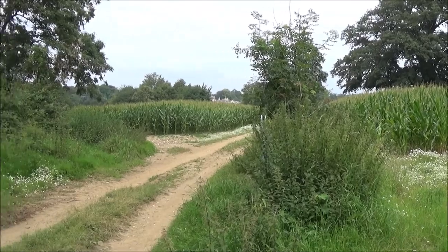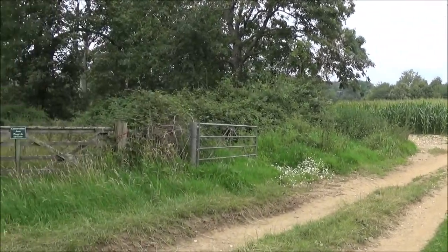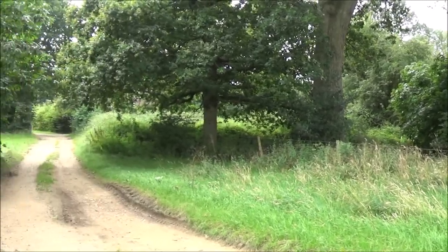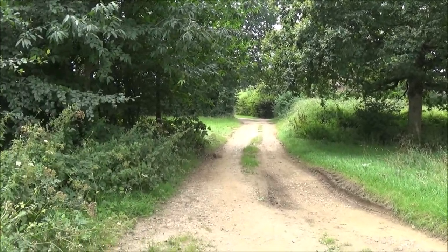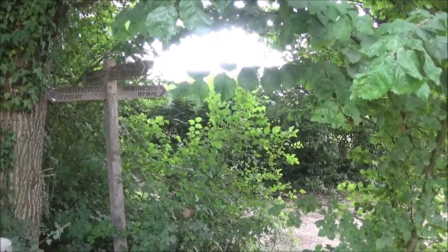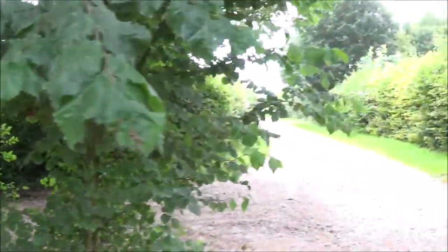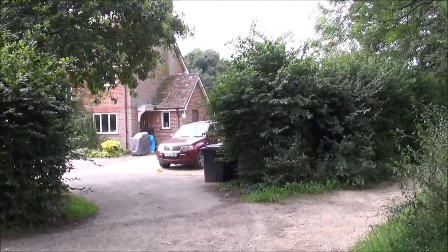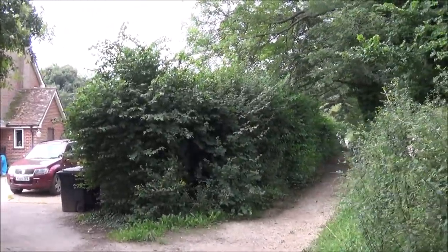We're out of the corn. You can see the house over the corn that way, and there's a track here. We take that track and head around to the right where that building is. The signs are well hidden in the bushes, but when you get to this house you turn right on this track.